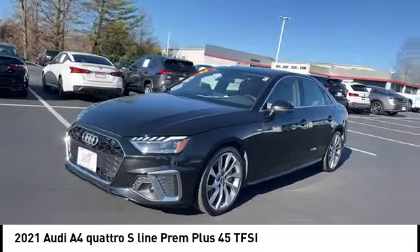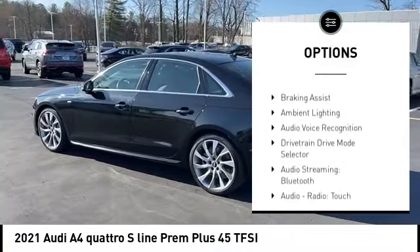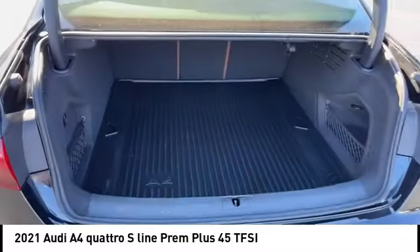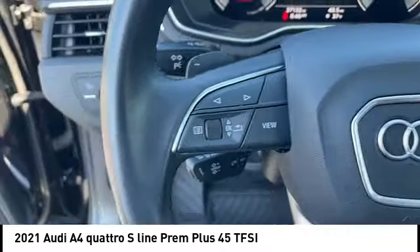Here are some of this vehicle's great options: power windows with safety reverse, emergency braking preparation, hill descent control, stability control, front suspension type strut, rear suspension type multi-link, starter type belt alternator, power brakes, braking assist, and ambient lighting.